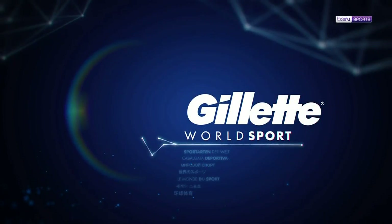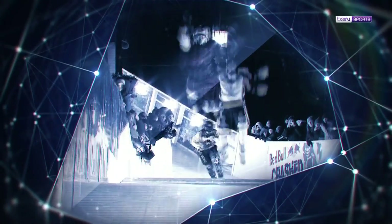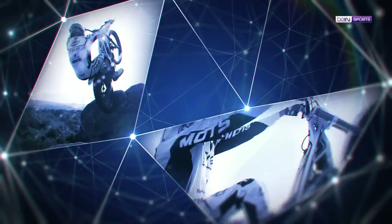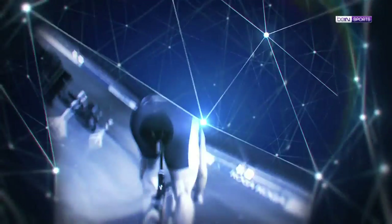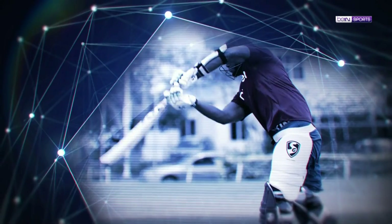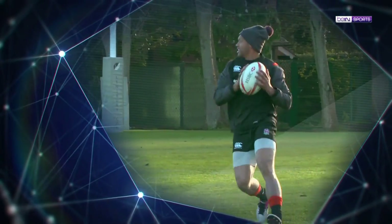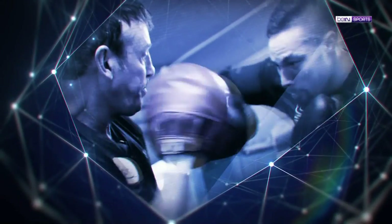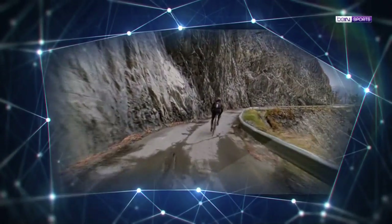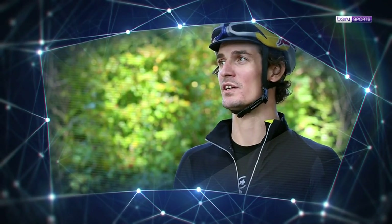Welcome to the Art of Precision on Gillette WorldSport. Coming up today, we're on the try line with England's Dan Norton, in the octagon with striking coach Owen Roddy, and in the saddle with fixed-gear rider Patrick Seabase. You only have one gear — there's no way of shifting, so you don't even think about it.